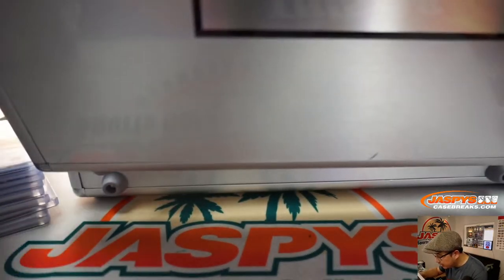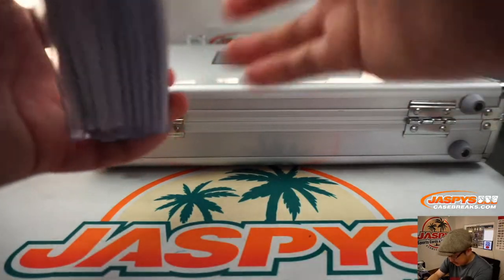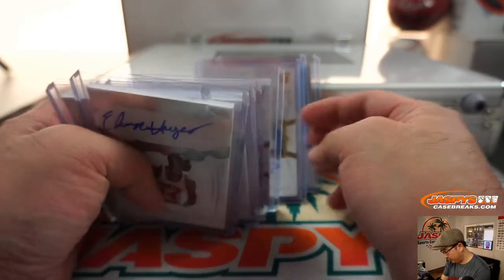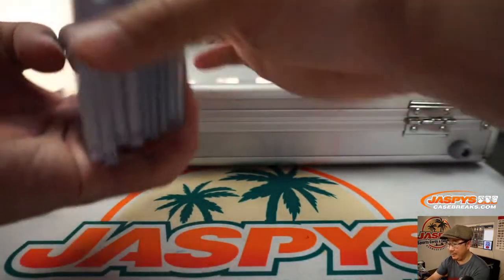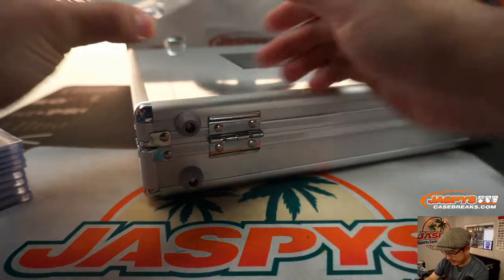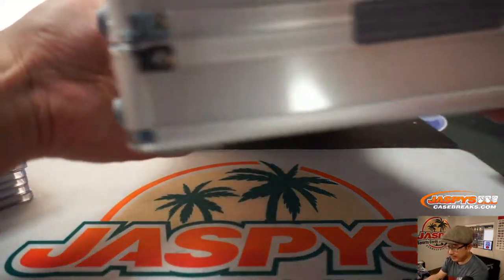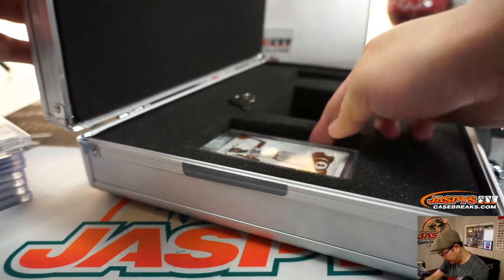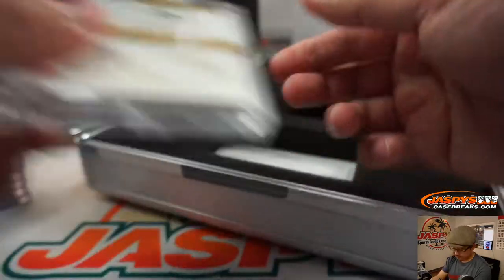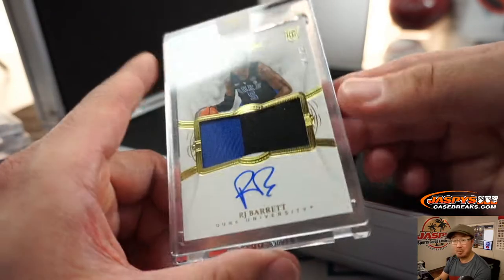So let's combo one of these. I think we'll combo the Cam Reddish with that first hit, Elvin Hayes right here. On the left side it's Sapphire Jackson Hayes, ten out of 15. And on the right side it's going to be Diamond Brandon Clark — it's Gonzaga, six out of 20. And there's one more — R.J. Barrett hiding down here, 21 out of 25. That's pretty cool.